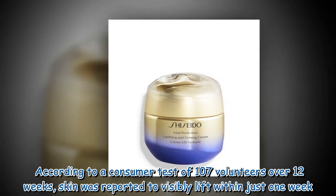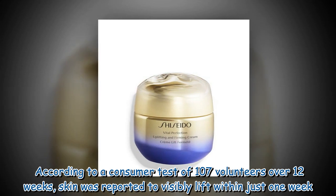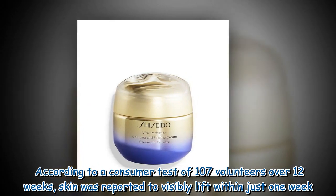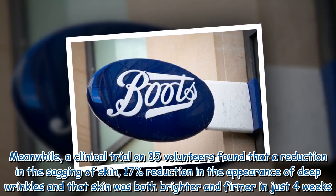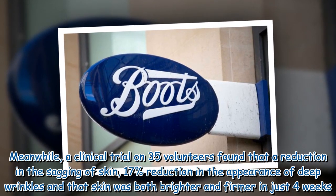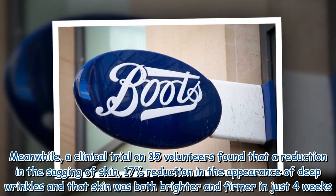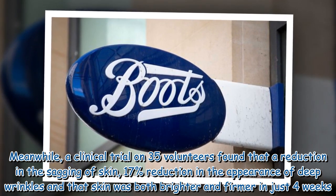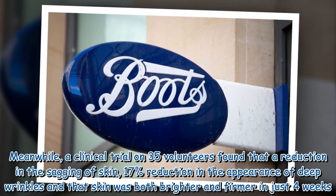According to a consumer test of 107 volunteers over 12 weeks, skin was reported to visibly lift within just one week. Meanwhile, a clinical trial on 35 volunteers found a reduction in the sagging of skin, a 17% reduction in the appearance of deep wrinkles, and that skin was both brighter and firmer in just four weeks.